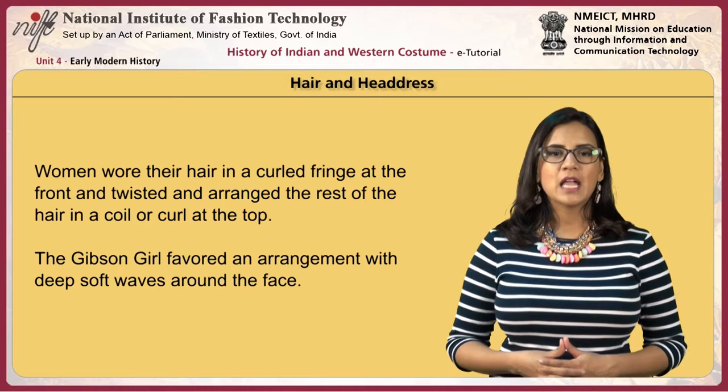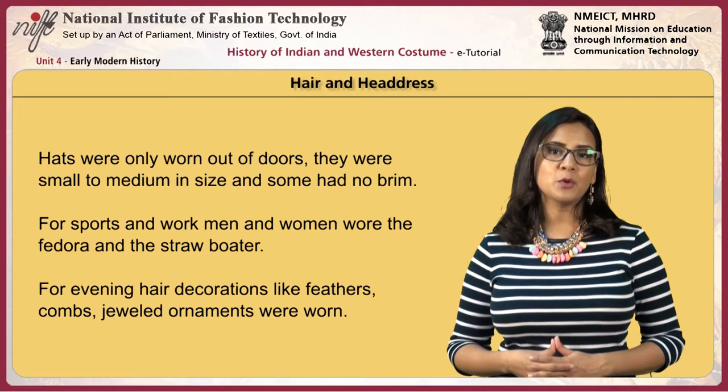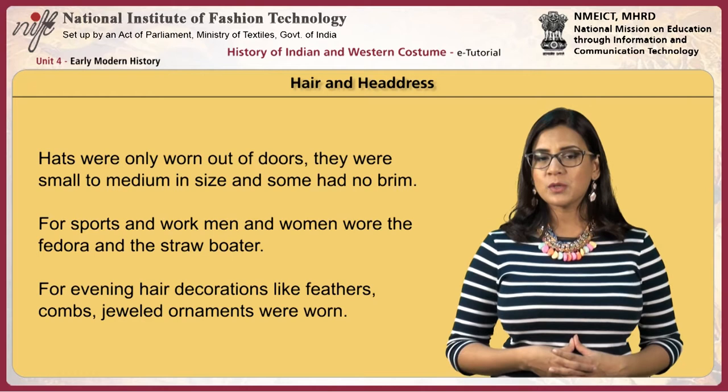The Gibson girl favored an arrangement with deep soft waves around the face. Hats were only worn outdoors, small to medium in size with some having no brim. For sports and work, men and women wore the fedora and the straw boater. For evenings, hair decorations like feathers, combs and jeweled ornaments were worn.